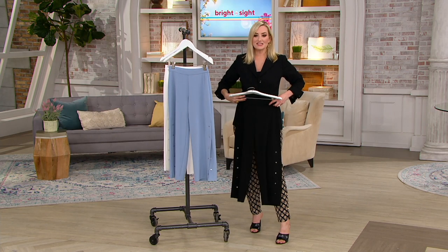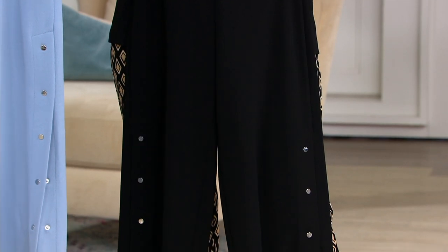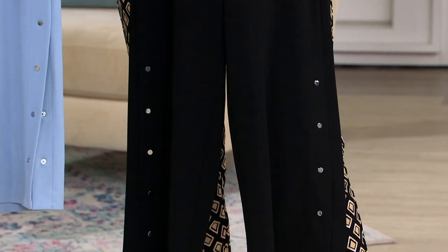With this jacket, this is like an instant amazing pantsuit. It's really, really stunning. How much? You have to get these pants — less than $30.